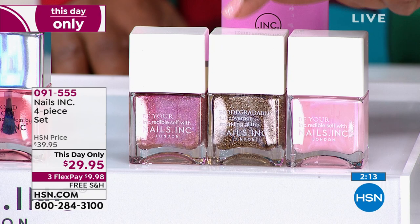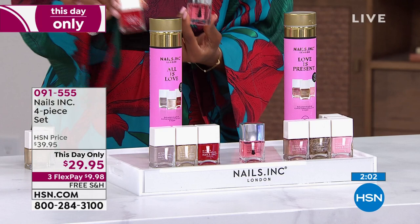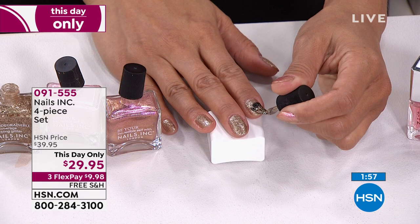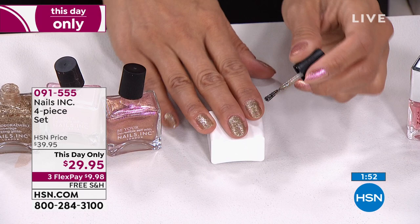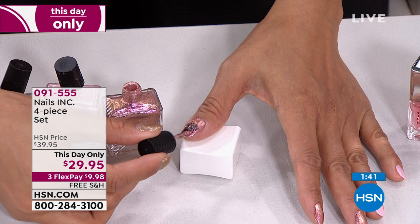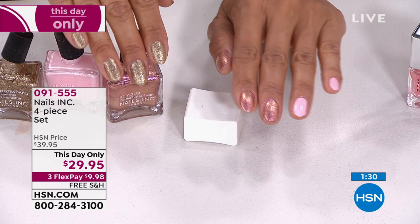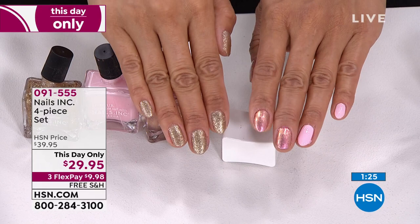The long-wearing nail formulation combined with the top coat resists chips and fading through the 14-day wear. You can see Valerie applying it — she's not a nail tech but it looks professional. No drips, no need to go over and over — smooth glide the first time around. It's just an easier, better way to enjoy a beautiful set of nails.